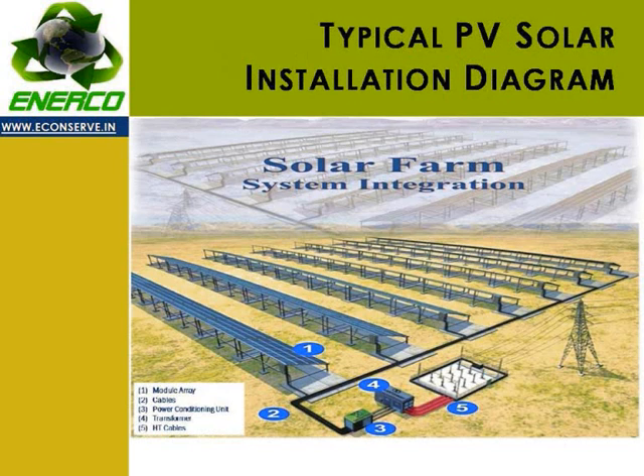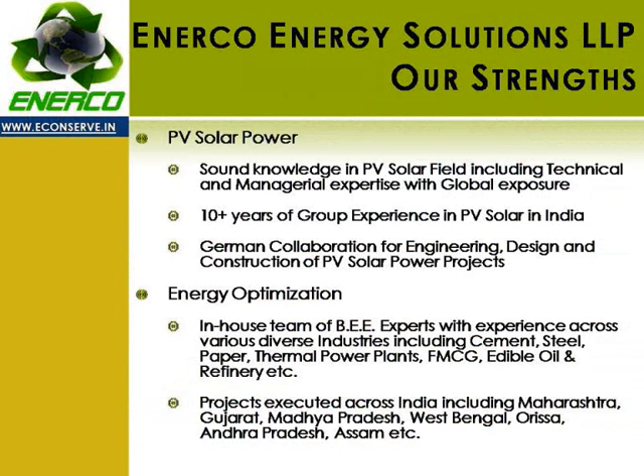This diagram shows a typical PV solar installation marking out important components. In PV solar power, we have a sound knowledge and understanding of this field, including technical and managerial expertise with global exposure. We have more than 10 years of group experience in solar energy in India, and a German collaboration for engineering, design, and construction of PV solar power projects.